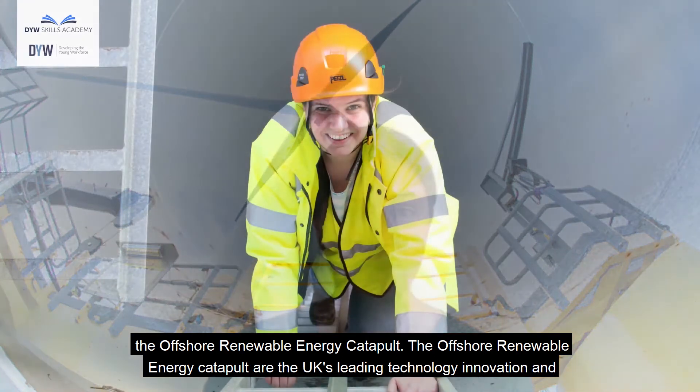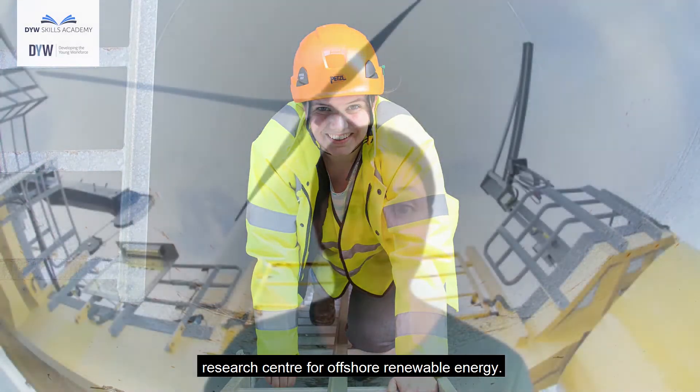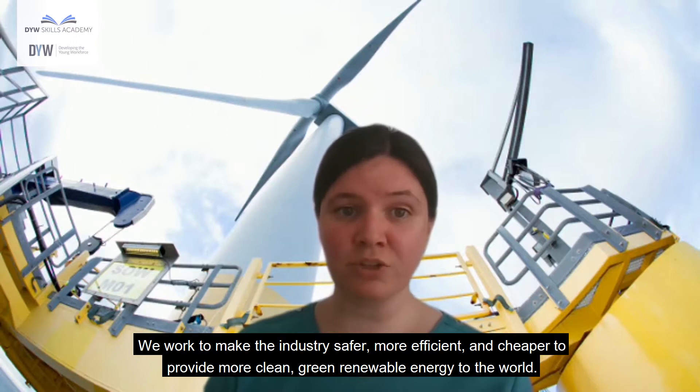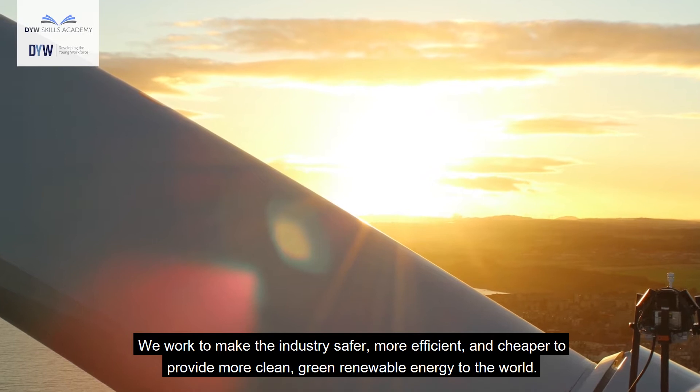The Offshore Renewable Energy Catapult are the UK's leading technology innovation and research centre for offshore renewable energy. We work with companies, universities and inventors to improve all areas of offshore wind, wave and tidal power generation. We work to make the industry safer, more efficient and cheaper to provide more clean green renewable energy to the world.